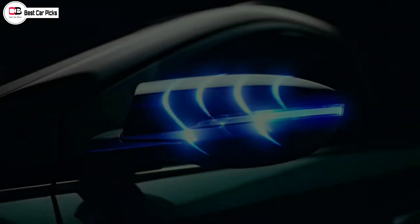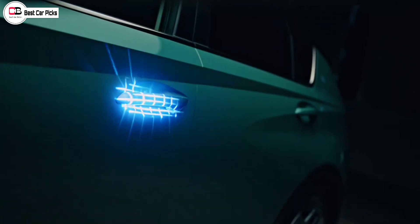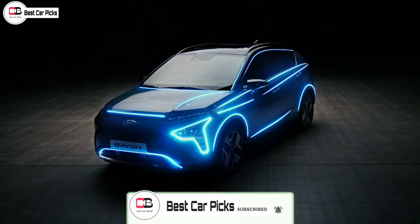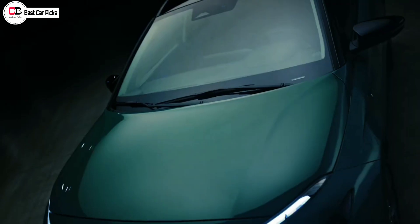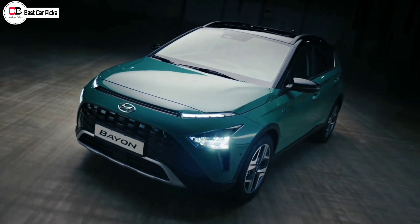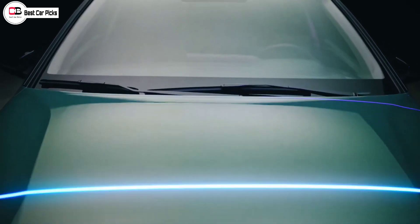The Bayon is a compact SUV and the engine options are not the same as the i20. The engine options include a 1.2L naturally aspirated petrol engine, a 1.5L diesel engine, and a 1L turbo GTI petrol engine. All transmission options are available, including manual, CVT, and DCT automatic.